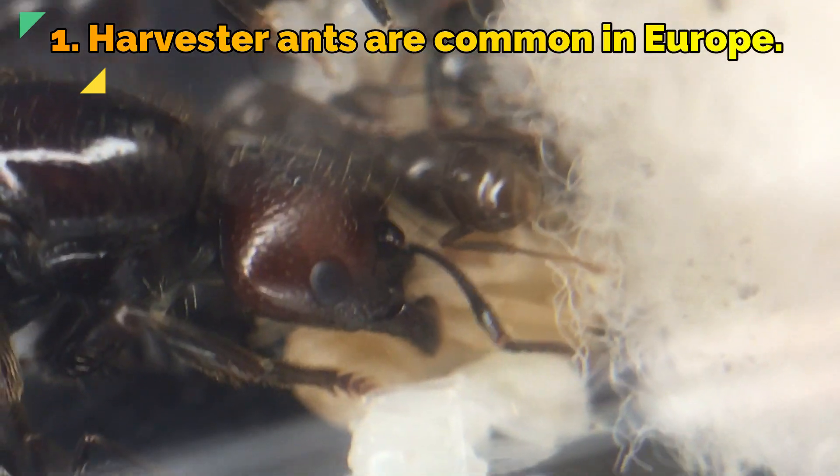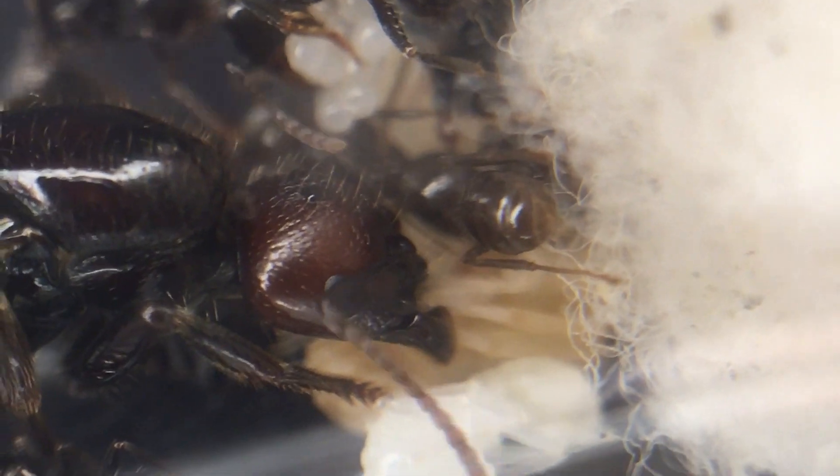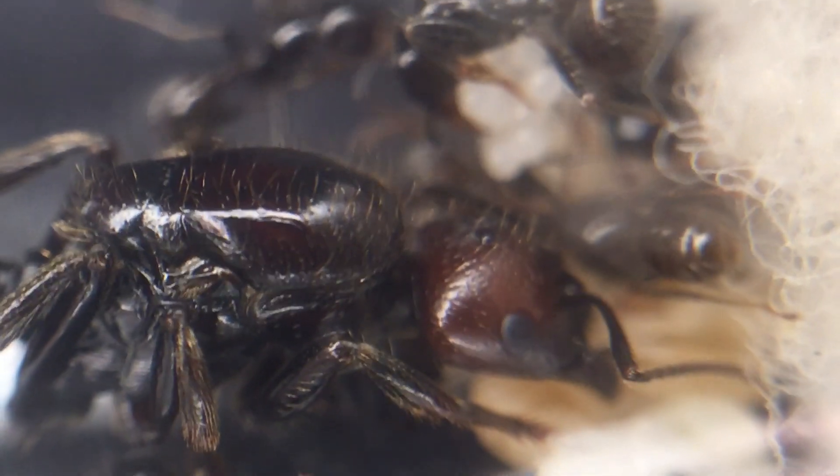Fact 1: The harvester ant Messor barbarus is very common across Europe. They span across most of southern Europe and are also found in parts of North Africa.